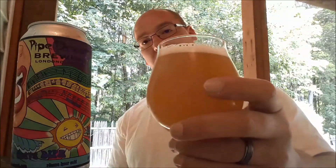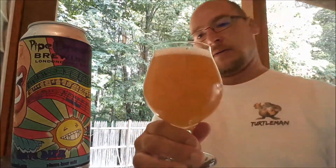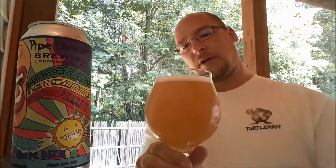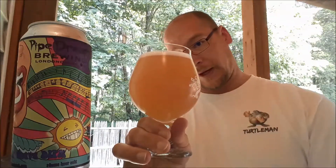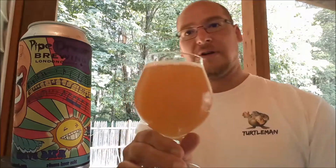Wow, that's potent. The head kind of just built a small head — I didn't think it was even going to build one at all. All small, tight bubbles, kind of a little bit of an off-white. The color of the body of the beer is very hazy, murky looking, kind of the color of an apple when you cut it open and it starts to brown up a little bit — it's kind of applesauce coloration.